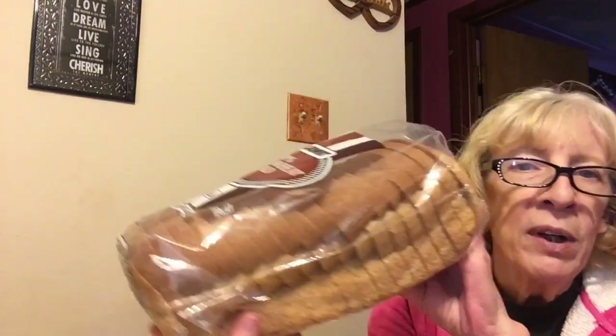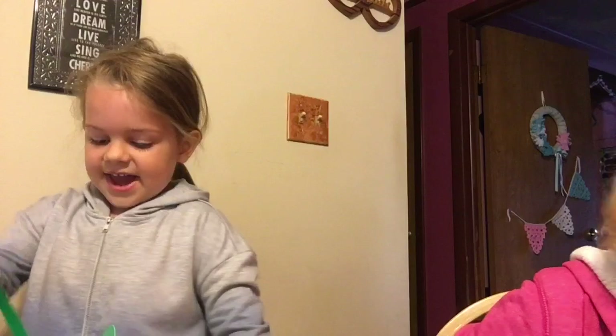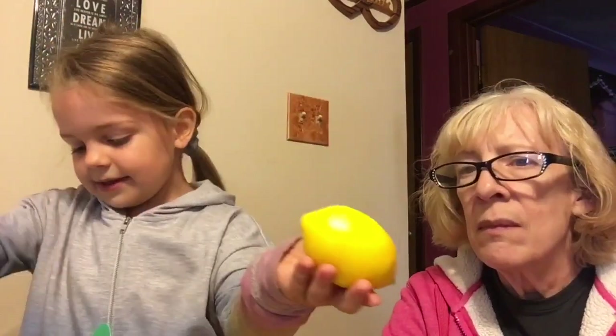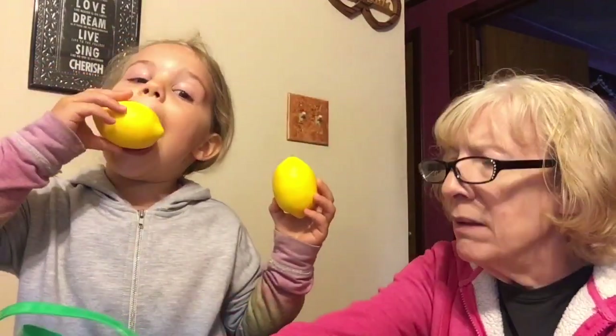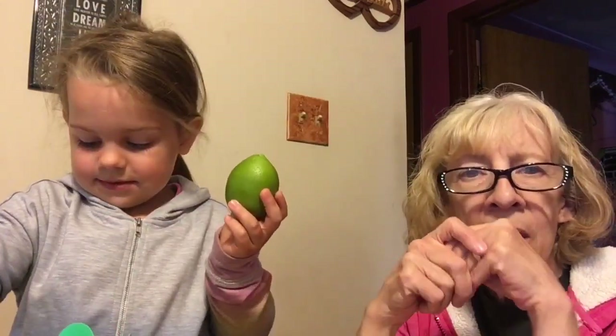A loaf of whole wheat bread — I got that. And I also got a lemon — oh, and limes! They're in the floral department. It's a set of three lemons and a set of three limes. She's gonna have them in her kitchen. Comes in a bag of three.